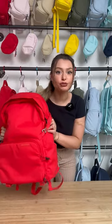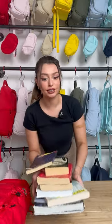Okay guys, let's go with the jumper in poppy red today. We have our seven books, five notebooks, iPad, AirPods, water bottle, pencil case, two binders, and our keys. Let's get to packing guys.